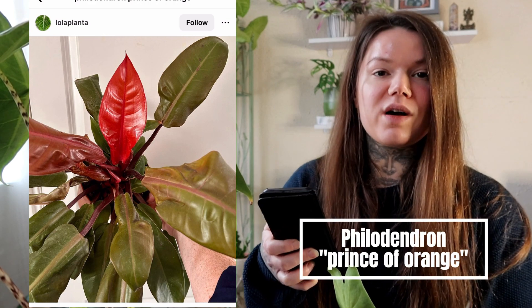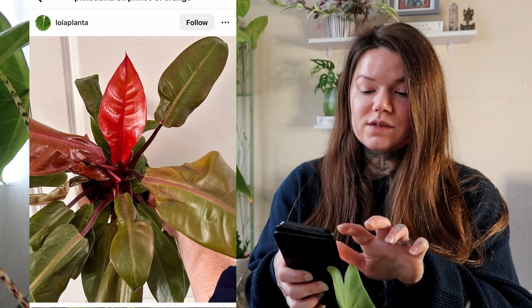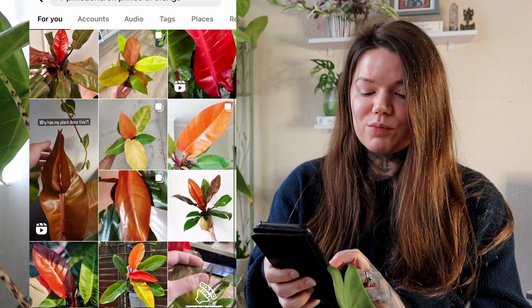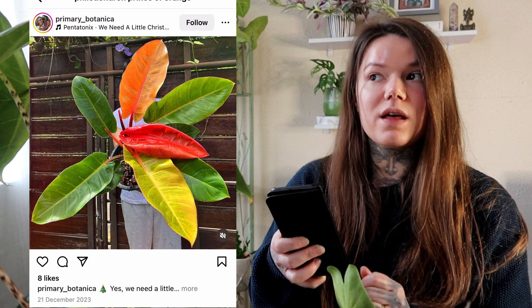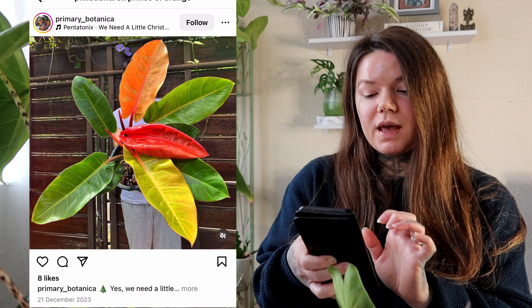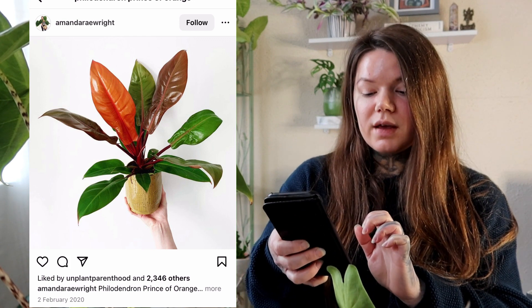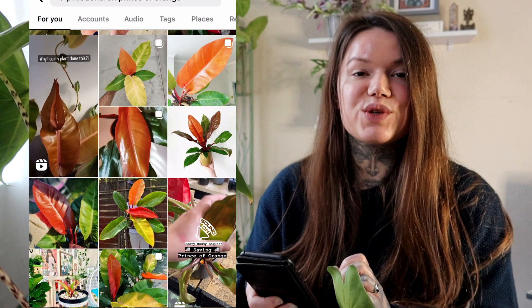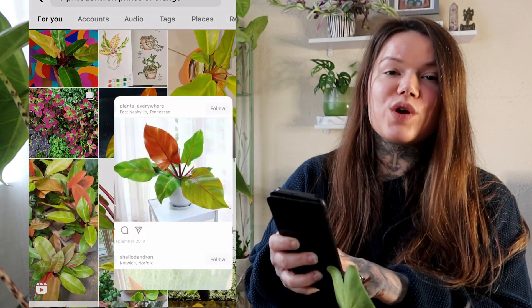Next we have another Philodendron — the Philodendron Prince of Orange. I've had my eye on this one for a while. I just love the way the new growth comes in orange, and that orange against the green is just gorgeous — a perfect, complementary colour combination. It's a bit different from the usual green plants, and since I love Philodendrons it seems ideal for me. It looks like it may have orange stems and some orange veining too, though I'm not sure if that eventually fades to green.